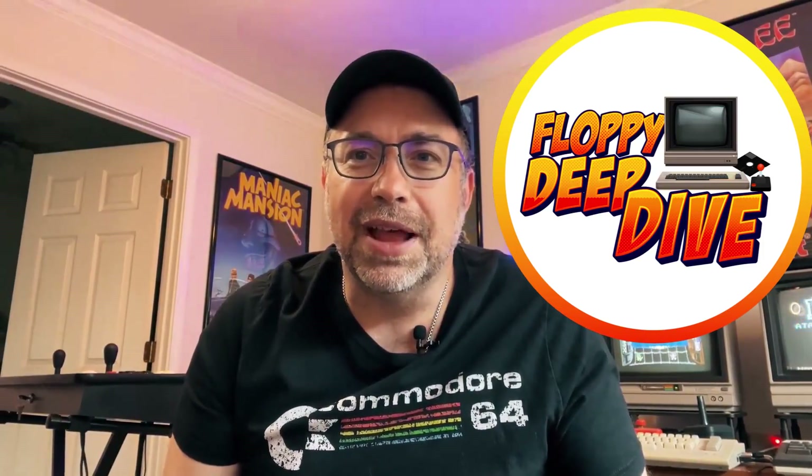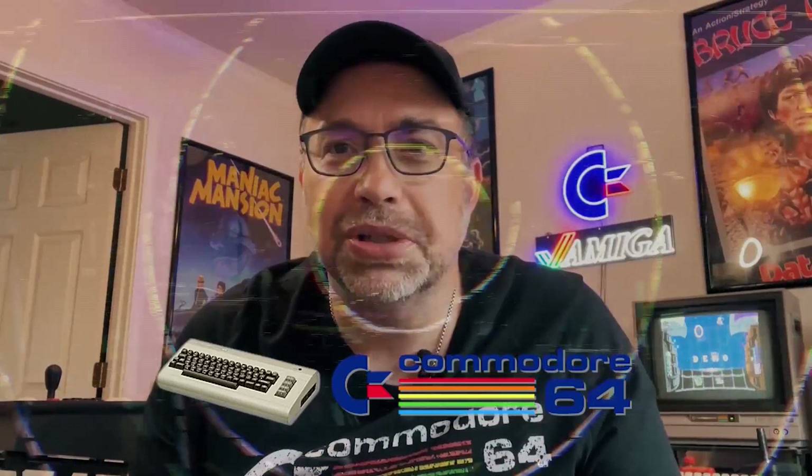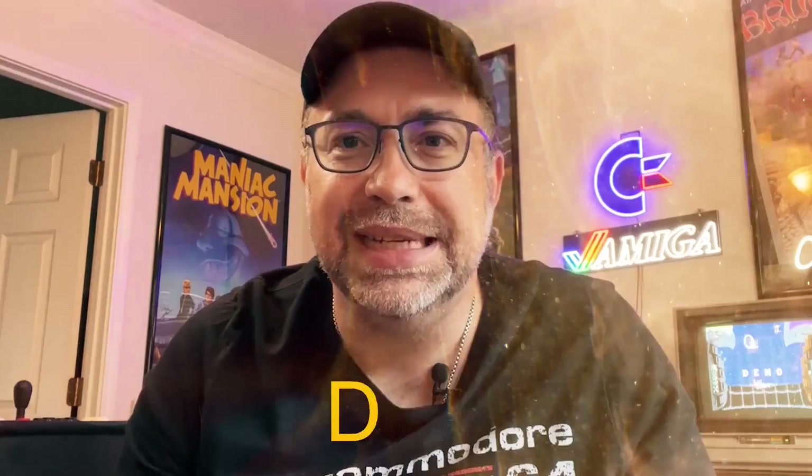Hey, it's Tom from Texas. It's time for another floppy deep dive and it's another 100-degree day here. We're going to be playing some Commodore 64 and Nintendo Entertainment System today. We're checking out games that start with the letter D. There are huge differences between the Commodore and the NES — what a guy like me who grew up with the C64 experienced versus someone down the street with an NES. Pull up a chair, grab a joystick, and let's get this party started.